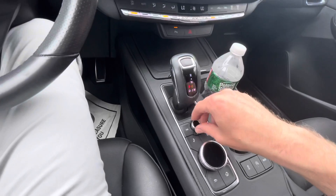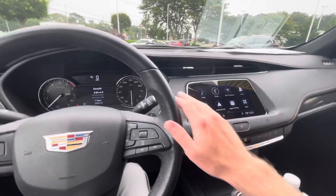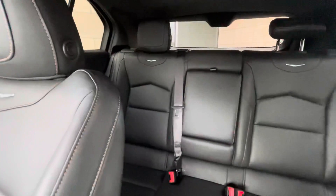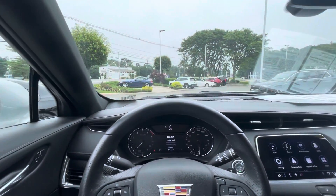You do get a volume knob down here, and a joystick to control the infotainment screen if you're not a fan of fingerprints up there. The rear row is a 60/40 split, so you can fold that down to have more room in the trunk. You do get a lot of headroom in this vehicle — I am six foot two and I have plenty of room in the first and second row.